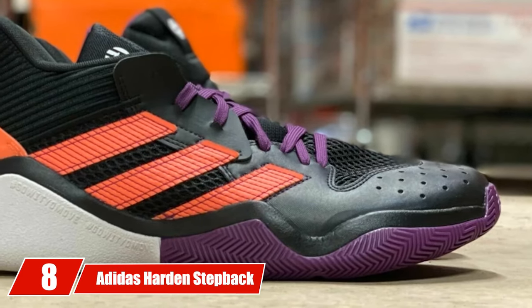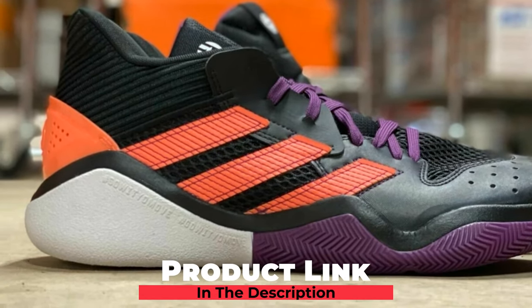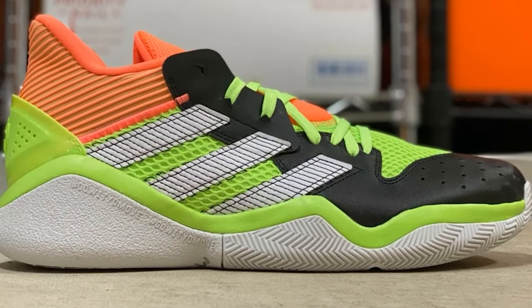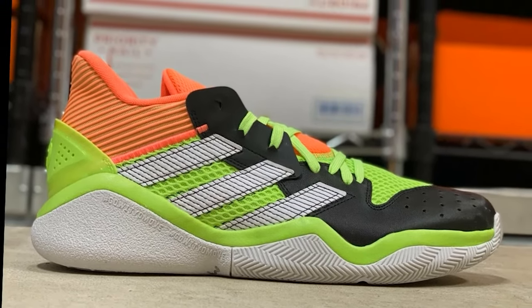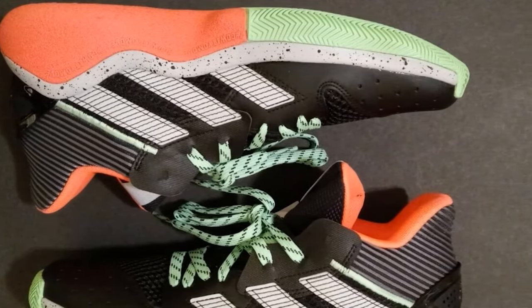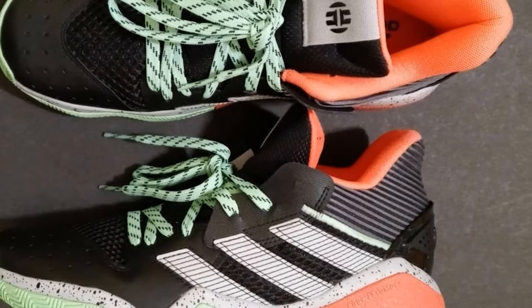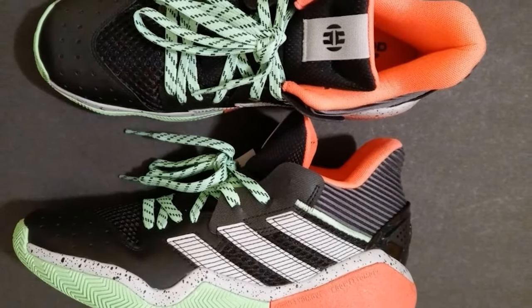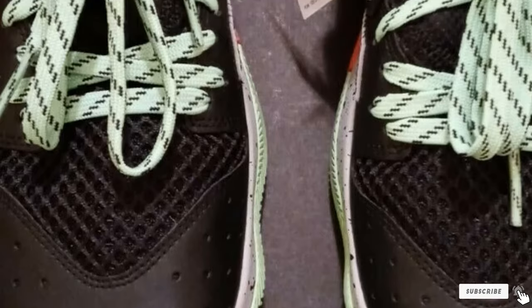The number 8 position is held by the Adidas Harden Stepback Basketball Shoe, another under-$100 option. Inspired by basketball player James Harden's step-back move, his logo is embedded on the shoe tongue. It features a textile upper with a breathable synthetic toe box, an ergonomic lace system for better fit, high-level traction, bounce midsole cushioning for flexible movement, and is lightweight enough for a longer run. However, the hard lining inside can cause foot sweating and blisters, and the midsole cushioning does not provide enough protection during landing.